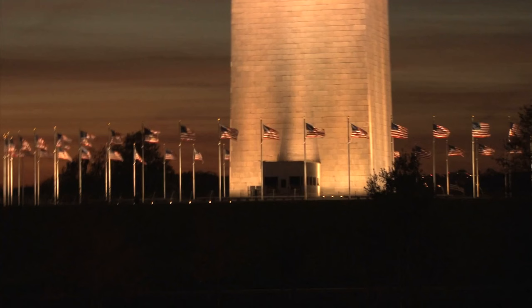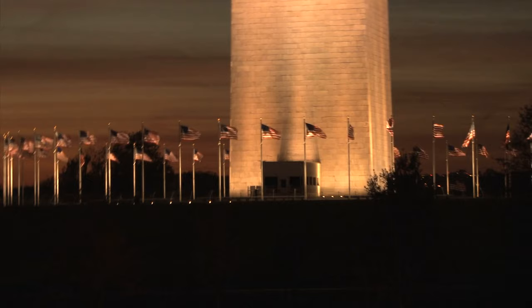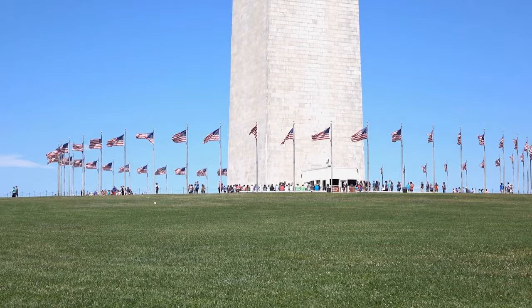The monument reached a height of 156 feet — over a quarter of the way done — when a change in leadership at the Washington National Monument Society led to many substantial donors abandoning the project. While attempts to restart construction with federal funding were made, the nation was focused on bigger problems at the time, specifically the Civil War. But finally, after sitting dormant for over two decades, construction resumed with funding from Congress and construction led by the U.S. Army Corps of Engineers.